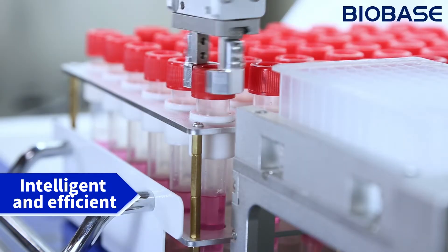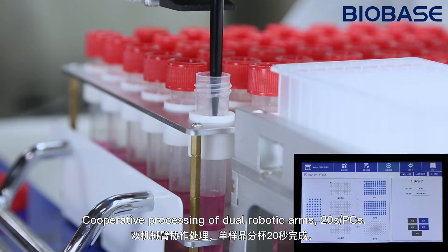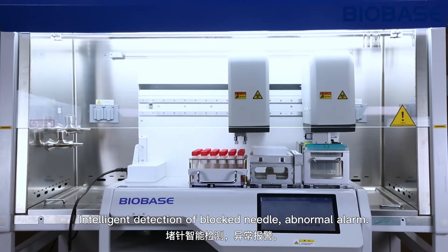Intelligent and efficient: cooperative processing with dual robotic arms, 20 seconds each piece. Intelligent detection of blocked needles and abnormal alarm.